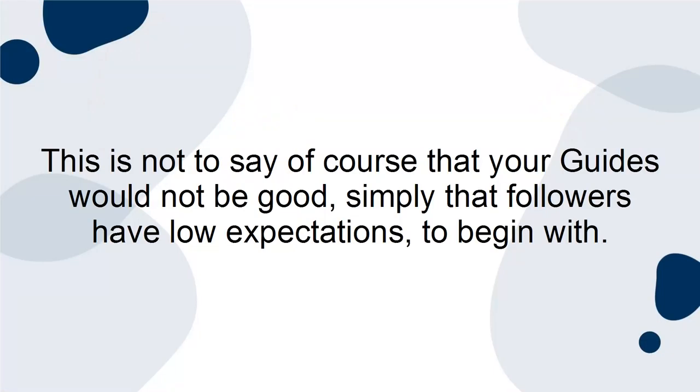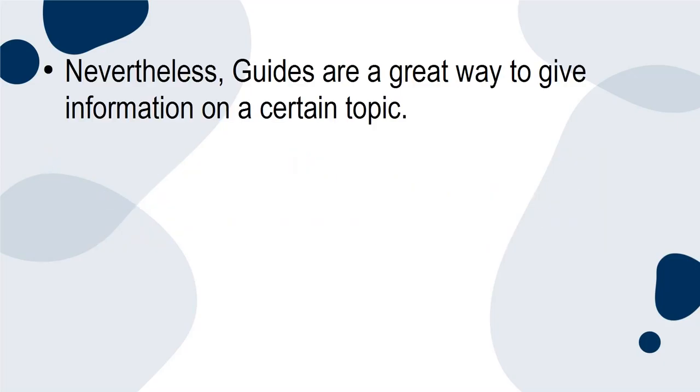This is not to say, of course, that your guides would not be good — simply that followers have low expectations to begin with. Nevertheless, guides are a great way to give information on a certain topic.